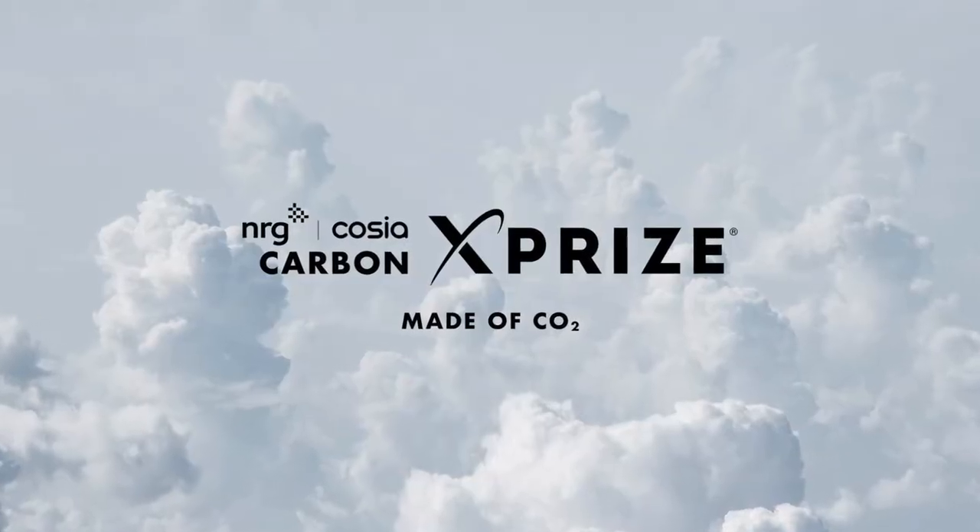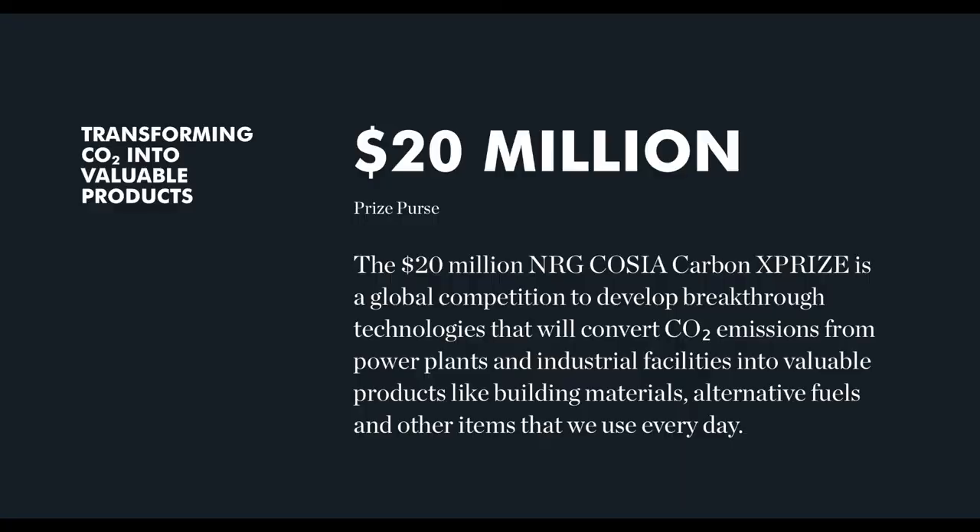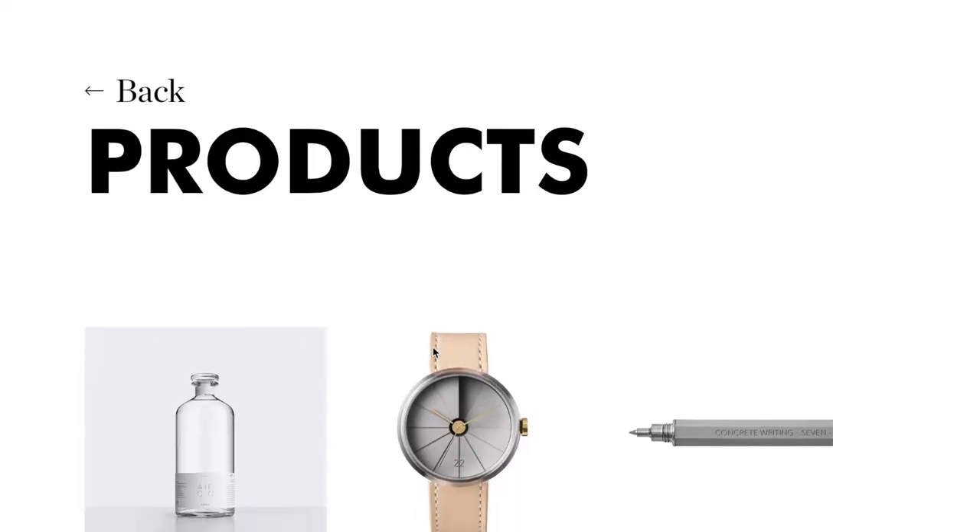There have been so many newsletters where I wanted to share about this project and it's finally here, it's finally public. This is the Carbon XPRIZE Product Showcase. Over the past six months, my team and I worked with the XPRIZE and the XPRIZE finalists who are all competing for a $20 million prize. We got to take their powders and additives and fuels and figure out how do we make a story — how do we take these materials and turn them into a consumer product? And now it's live.